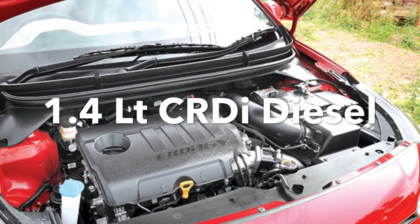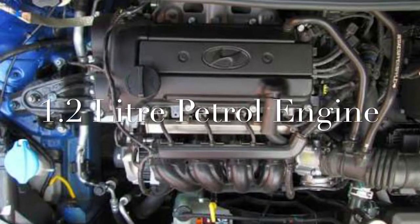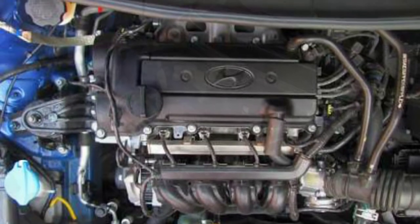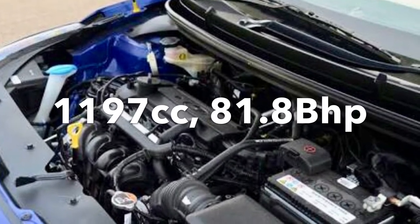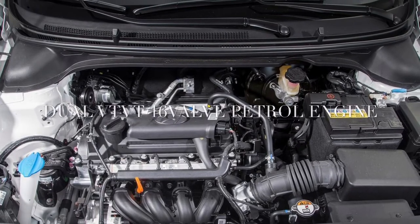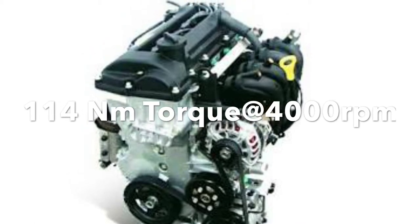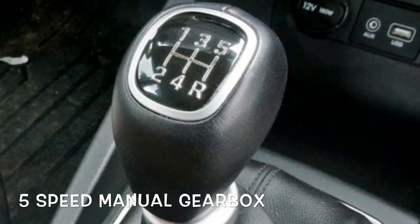Starting with the technical specifications — the 1.2 litre petrol is a Kappa engine with a displacement of 1197 cc, developing 81.8 bhp at 6000 rpm. It is a dual VVT 16-valve four-cylinder engine with a torque of 140 Nm developed at 4000 rpm, and it is mated to only a five-speed manual gearbox.